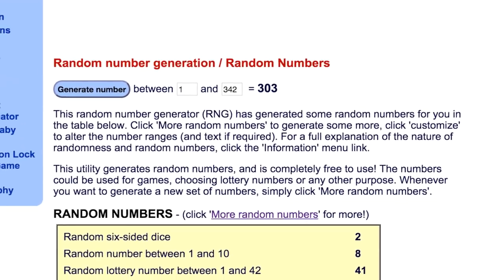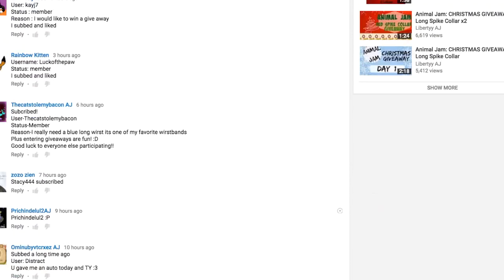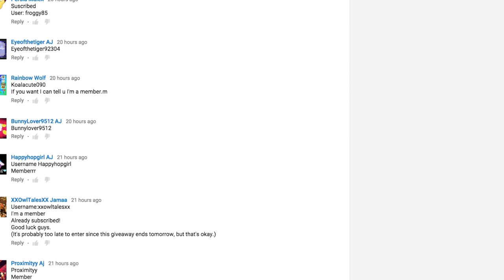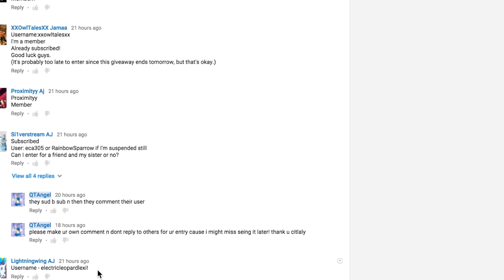Shall we count backwards? Because I think that will be easier than counting forwards. I'll speed up the video, but you can still see that I'm counting it. 342 going backwards. 5, 4, and the winner is 303.